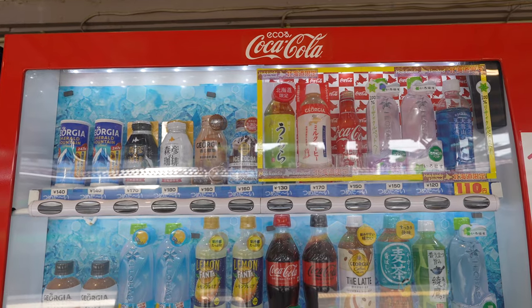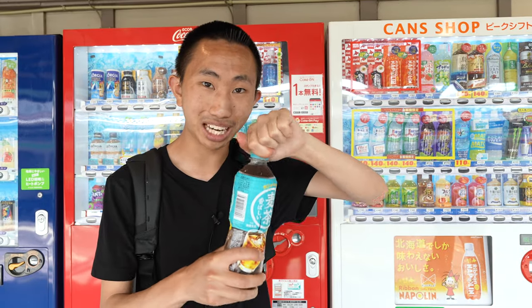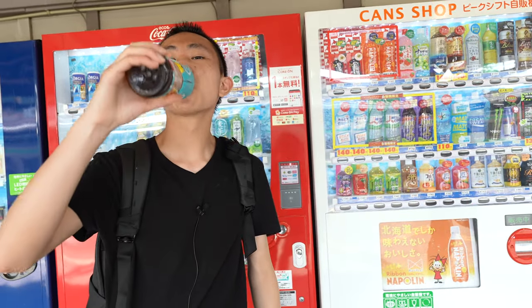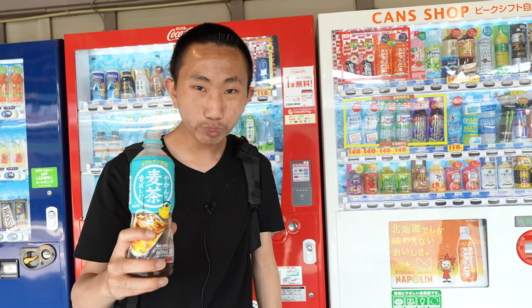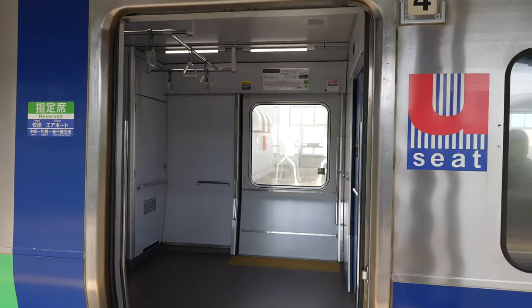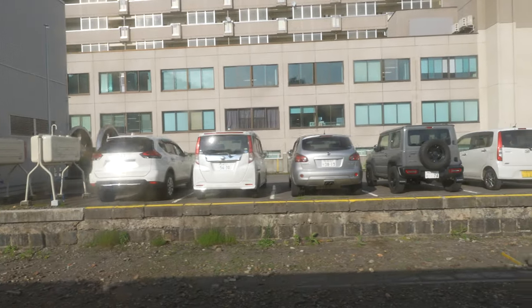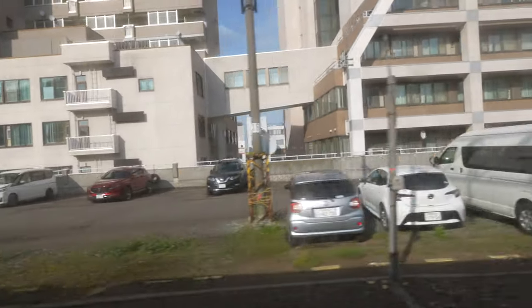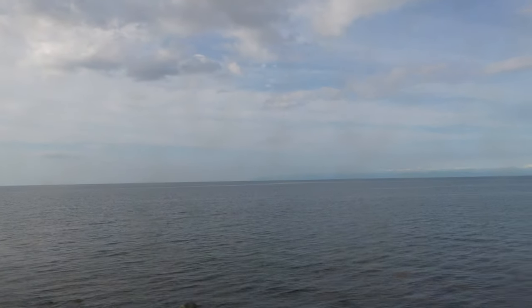I have a fun story that happened at the vending machine back at the station. A friendly couple approached me noticing I had a drink and wanted to know what it was. That short interaction turned into a long meaningful conversation. They were Filipinos living in Saudi Arabia and told me about their entire trip, and I shared mine too. They asked for a selfie and then subscribed on the spot.